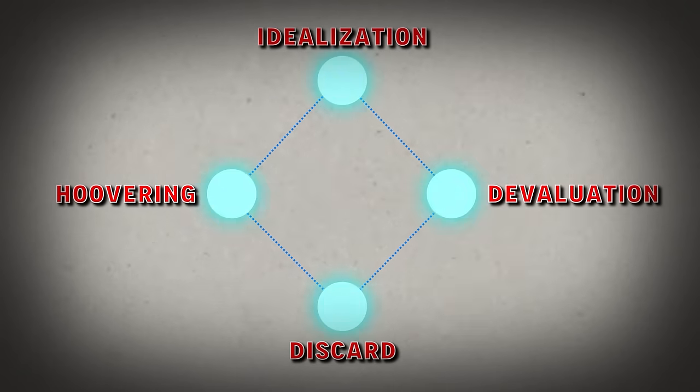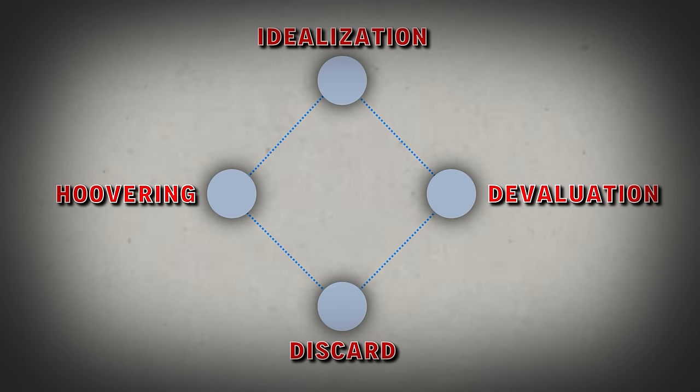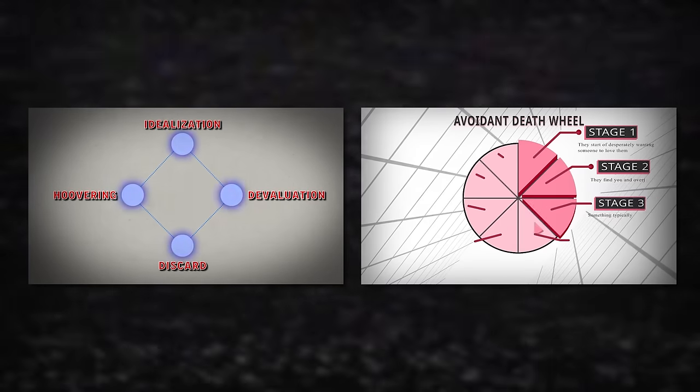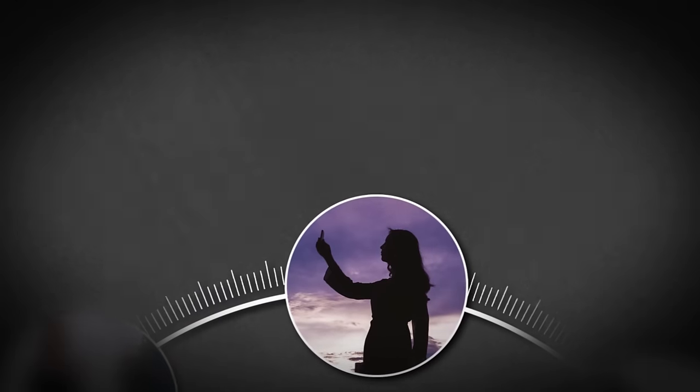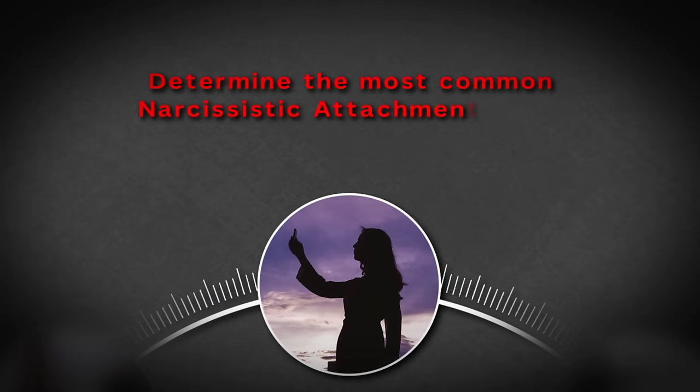If you're sitting here seeing this and thinking it's hitting a little too close to home, that might be a major red flag that you are with a narcissist. When I first stumbled across the narcissistic abuse cycle, the first thing that came to my mind was how similar it was to my avoidant death wheel graphic. This really got me thinking — what attachment style in general are narcissists?